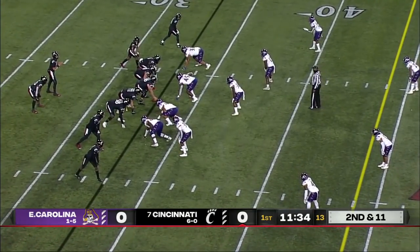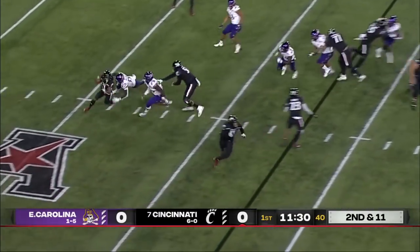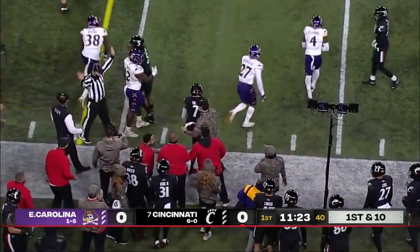Throughout the depth chart, that two-deep — when you go through it, there's a lot of experience on this Cincinnati team. The jet sweep: Trey Tucker turns it upfield, and Tucker's got himself a first down.